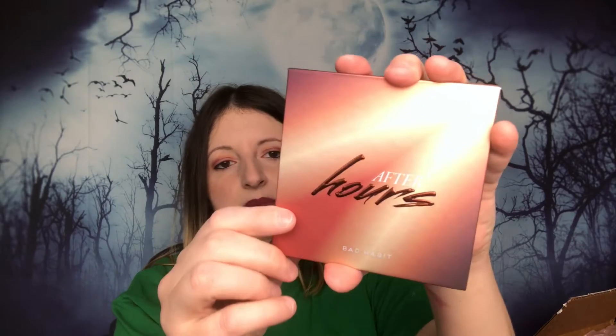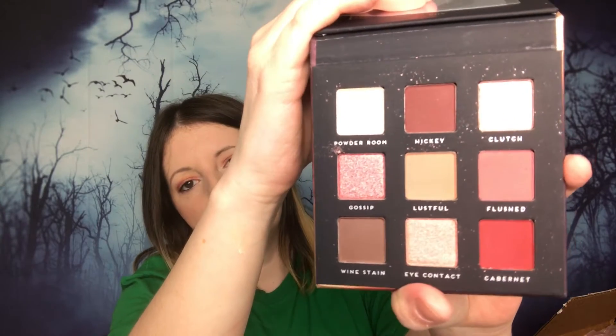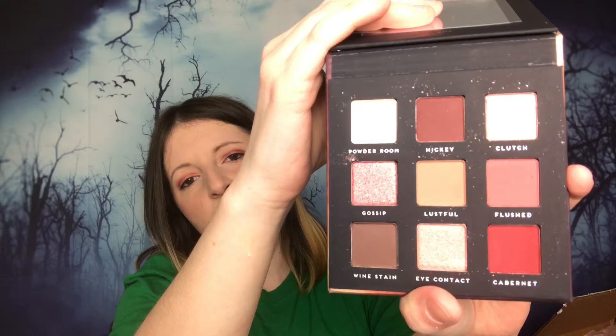The first palette I got I paid about a dollar — it was originally either eight or twelve dollars. This is the After Hours by Bad Habit. These are the colors inside, and basically why I bought these even though I don't really need more makeup is just so I have more colors to choose from. I tend to be drawn to red for some reason.